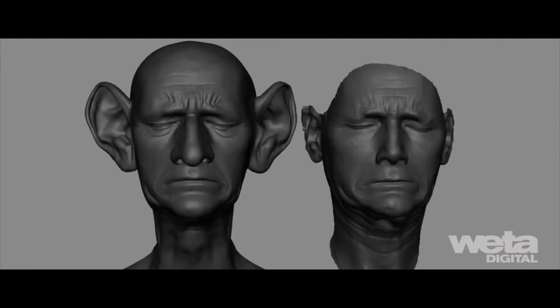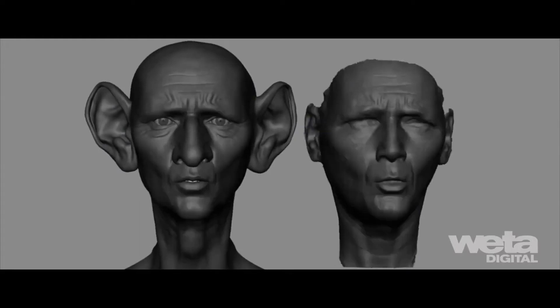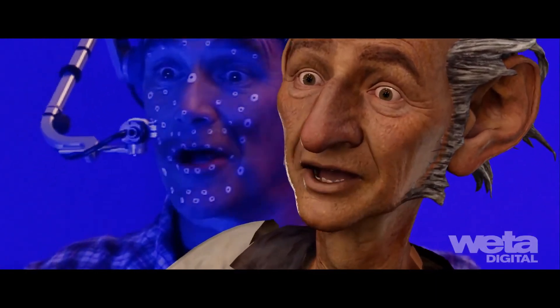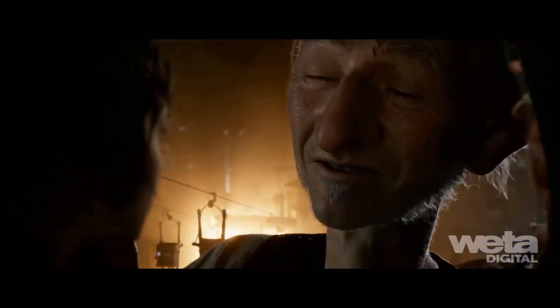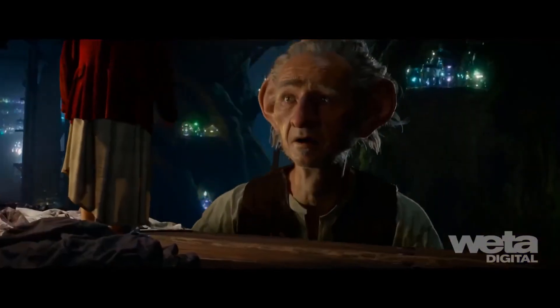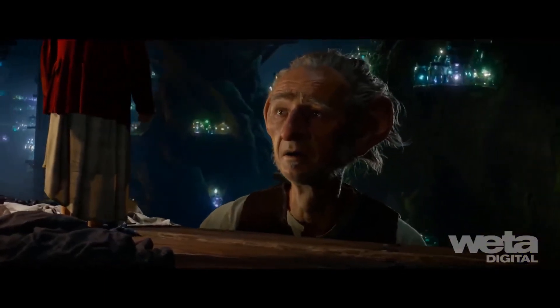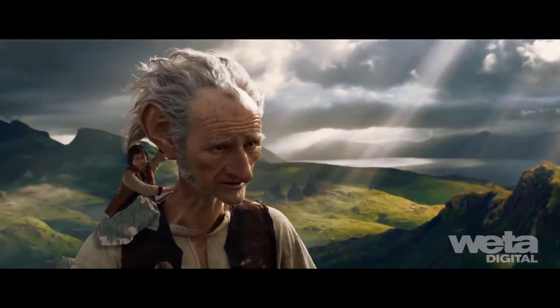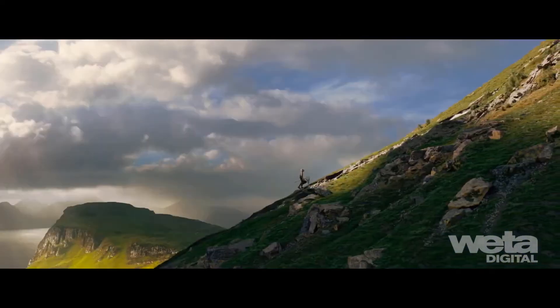For the BFG, animators manipulated a facial model with over 1,000 blend shapes to recreate even the tiniest nuances of Mark Rylance's performance. Mark played the BFG with a lot of inner conflict showing on his face — even his more joyful moments were often tinged with sadness or melancholy and a certain world weariness.